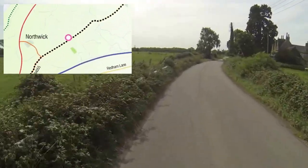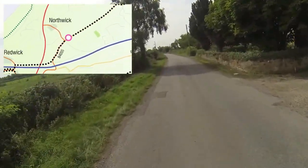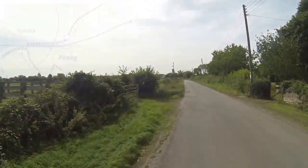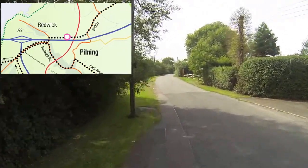As you cycle along country lanes, this route will give you plenty of time to enjoy South Gloucestershire's green spaces and agricultural heritage. From mid-April to June you are likely to see the distinctive yellow flowers from crops of rapeseed, and sheep and cows enjoying summer grazing.